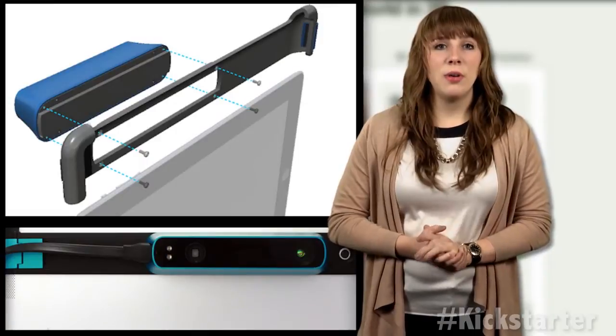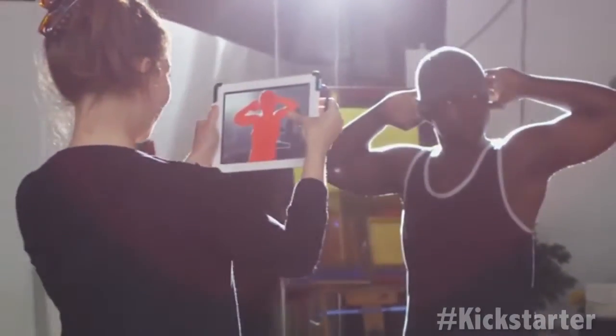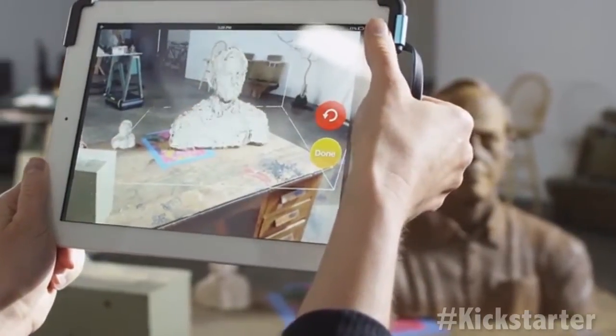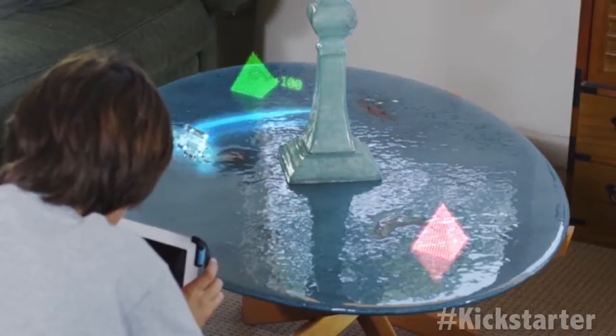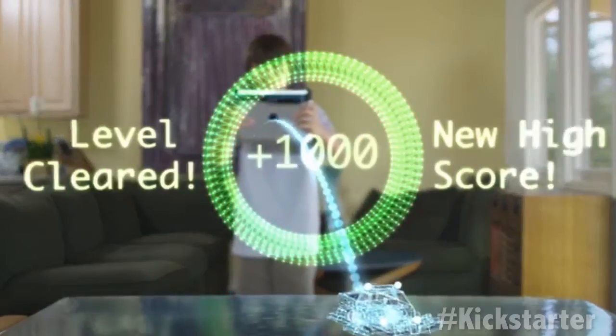The sensor comes with a complete software development kit, so backers can have access to the 3D sensor on iOS or Android devices. It will initially come complete with demo apps for 3D object scanning to bring objects or people into CAD software or game worlds, 3D mapping of indoor spaces, and augmented reality games where virtual objects can interact with physical world geometry.